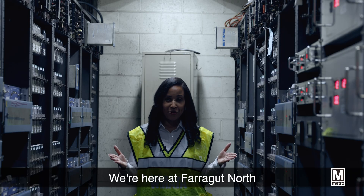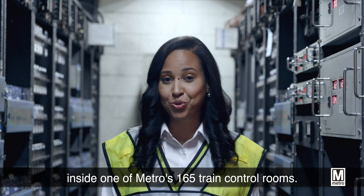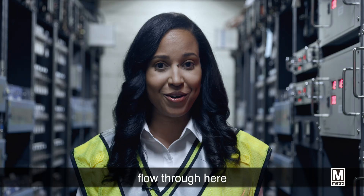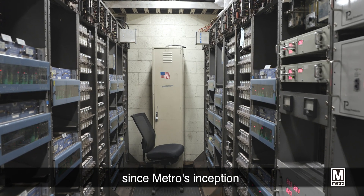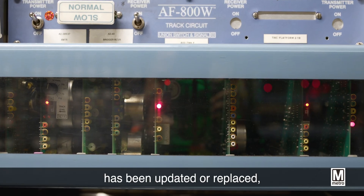We're here at Farragut North inside one of Metro's 165 train control rooms. All the information from the track circuits flow through here to keep trains moving. This room has been operating since Metro's inception and while some of the functionality has been updated or replaced,